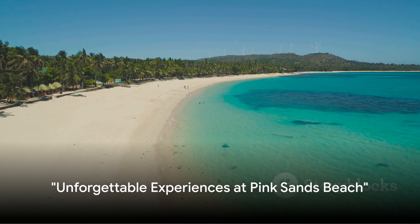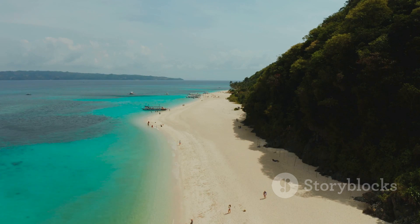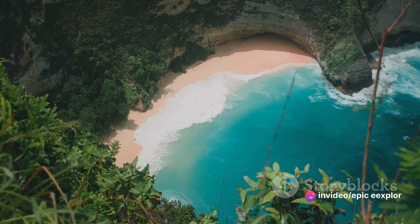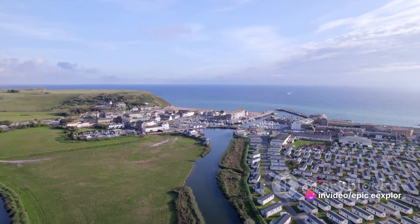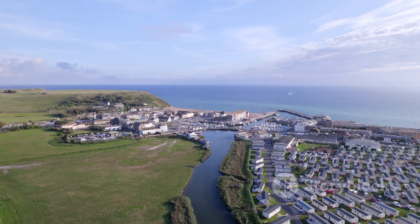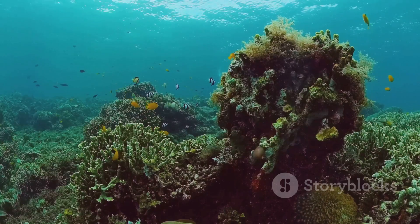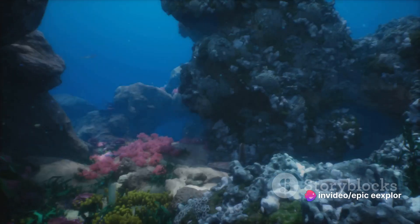Pink Sands Beach offers much more than just sunbathing and swimming. Here, you can immerse yourself in a myriad of activities. Imagine snorkeling in crystal clear waters, fishing for your lunch, or horseback riding along the stunning shoreline. Venture into the charming Dunmore Town nearby, where friendly locals welcome you with delicious local cuisine.